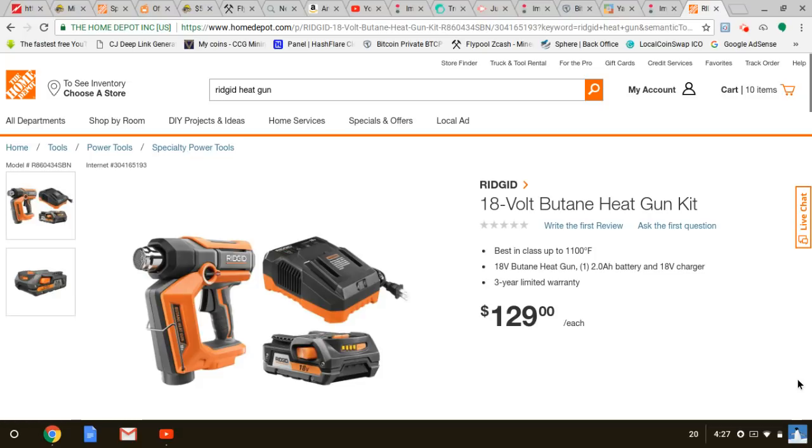We just did the Home Depot live stream and tried looking at some Ridgid stuff — not too much going on right now. They've got a couple decent deals: the $179 combo where you get two 4Ah batteries, and the $249 combo kit that also gets you two 4Ah batteries. But this one is truly amazing — we all know about the Milwaukee heat gun.